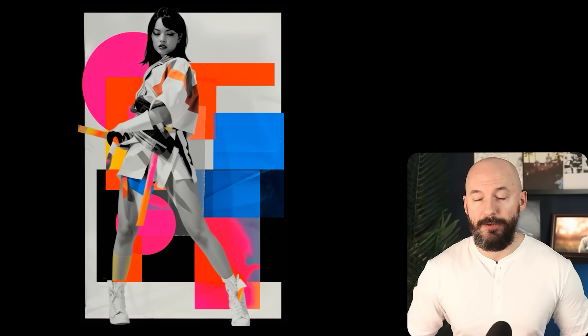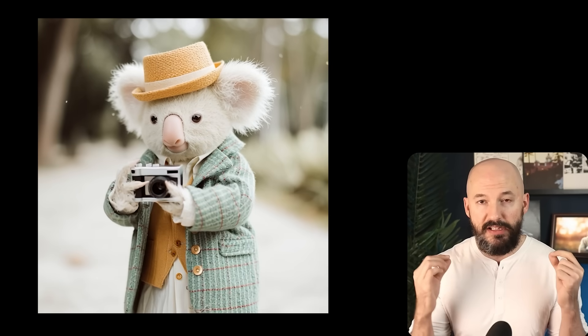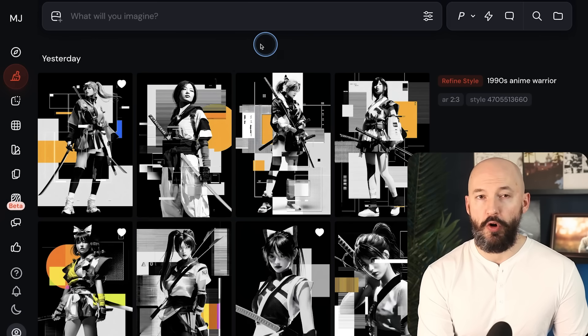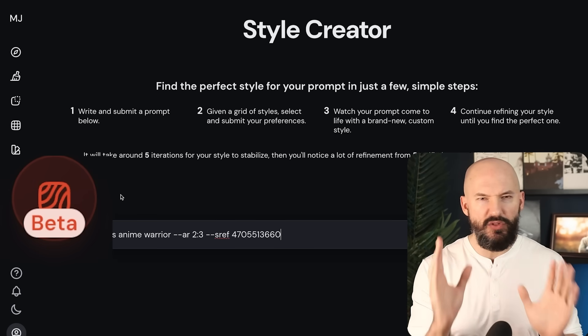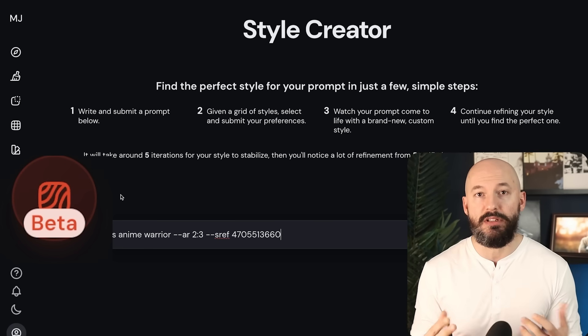Midjourney just launched their newest big feature in a long time — it's called the Style Creator. It's pretty crazy to use, but it's probably not what you're thinking. On your homepage, you'll notice a new tab on the left side. Click on Style Creator. It says it's in beta, so everything you see so far is subject to change, but this will give you a good idea of what to expect.